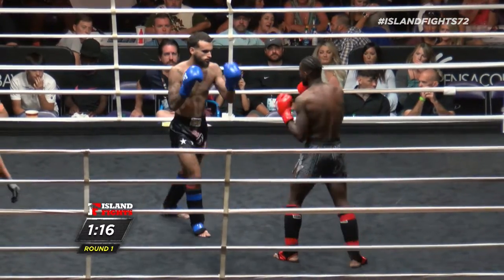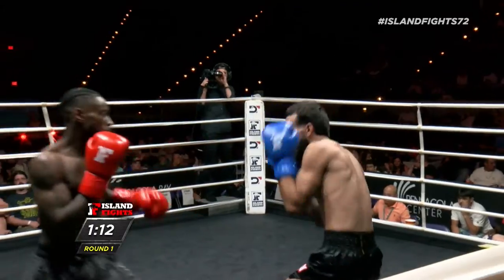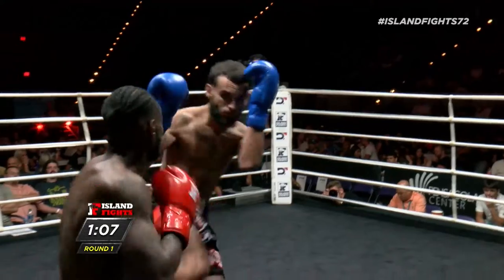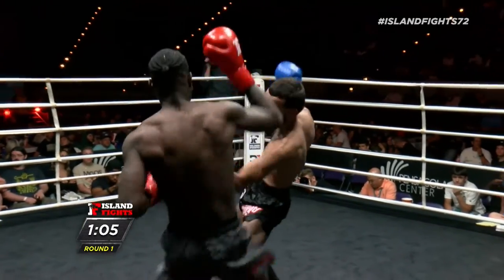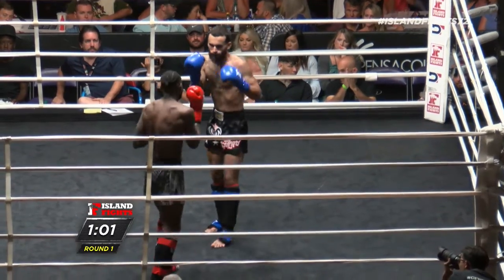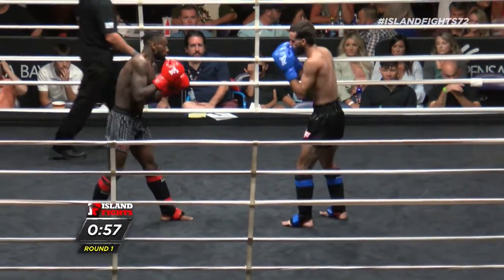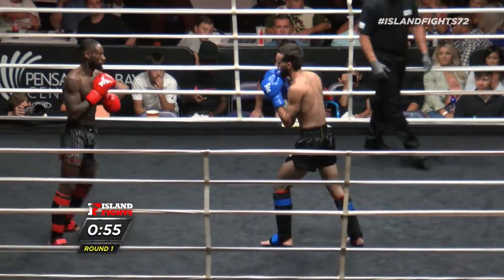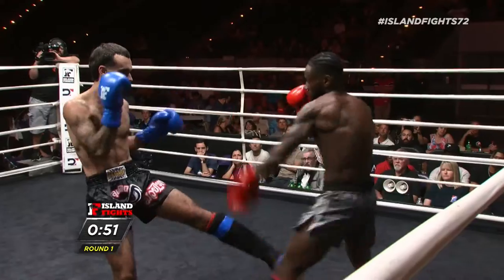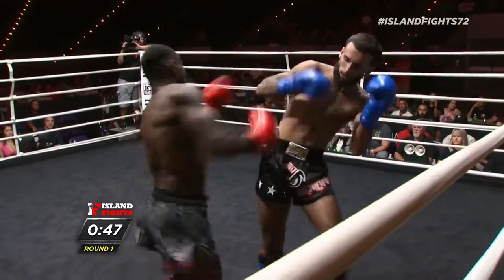Langston's throwing a little bit more in the boxing aspect, ones and twos. Franco's throwing the array — leg kicks, head kicks, throwing ones and twos as well. Nice little kick there by Langston. Yeah, both of these gentlemen are technical. Beautiful combination there by Sykes. Inside leg kick there by Franco. Beautiful slip and counter.